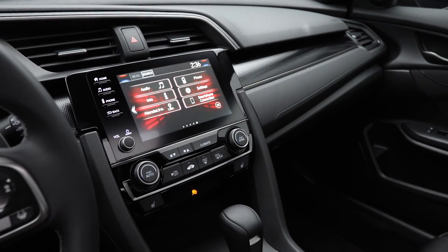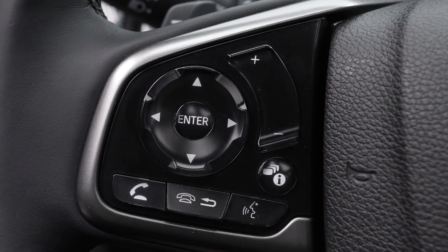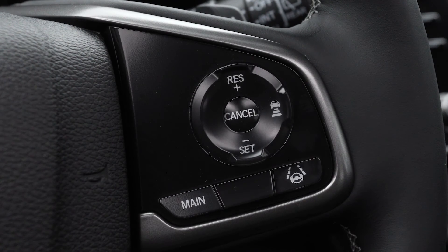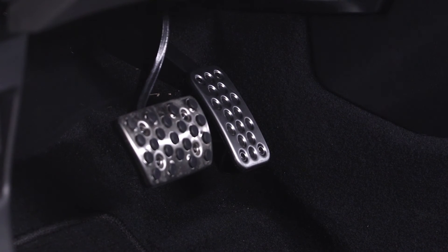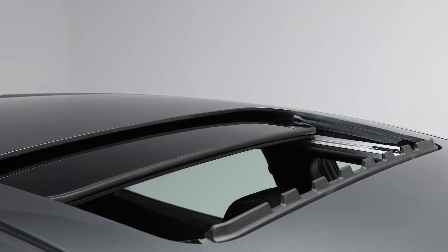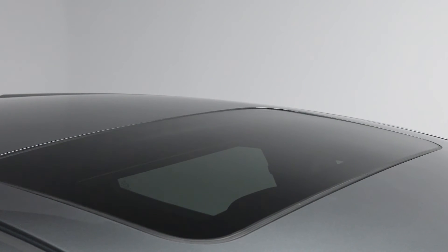The dashboard is sleek, well laid out, and easy to understand. The leather-wrapped steering wheel features conveniently placed buttons that control many driver-assist functions so you can keep your eyes on the road. The textured aluminum pedals and steering wheel mounted paddle shifters serve to remind you of the Civic's exhilarating turbocharged performance. And for those who crave the open sky, the Sport trim level features a one-touch power moonroof with a tilt feature.